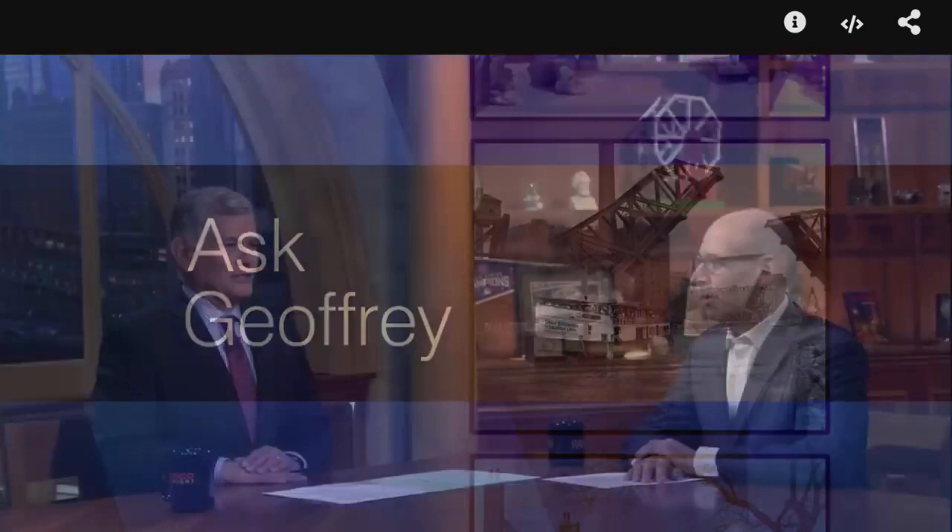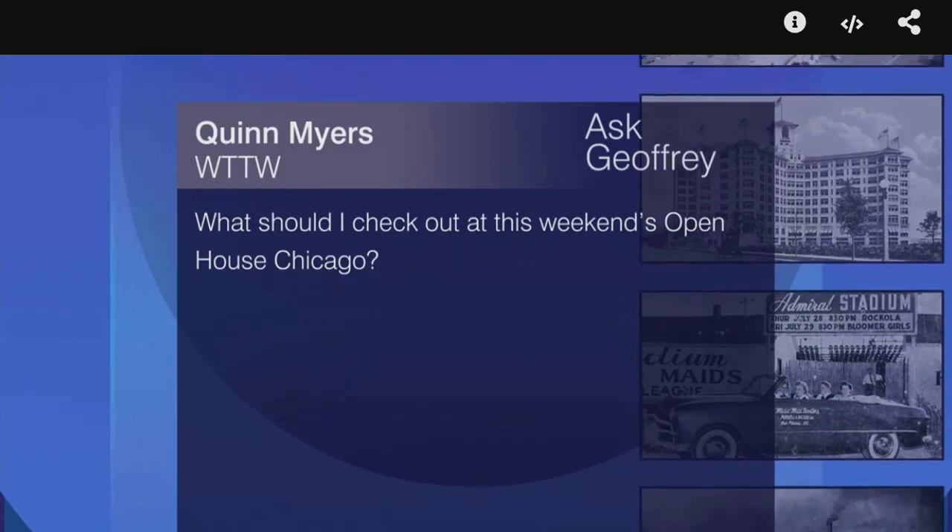Have a favorite building around Chicago and wish you could take a peek inside? Well, this weekend may be your chance. Jeffrey Baer is here to tell us more in this latest edition of Ask Jeffrey. Tonight's question: what should I check out at this weekend's Open House Chicago? Full disclosure, the questioner is our producer Quinn, who is sitting in the control room right now. But it's an excellent question regardless of the source.